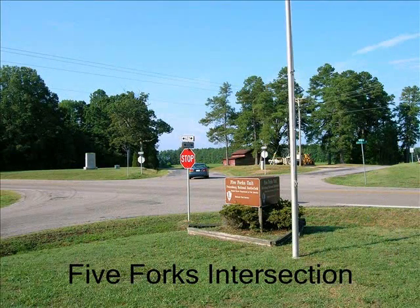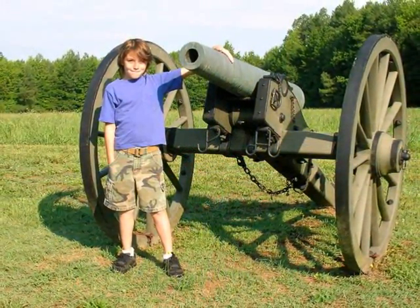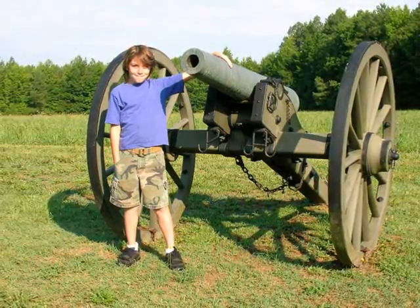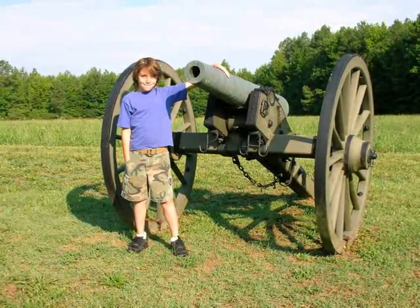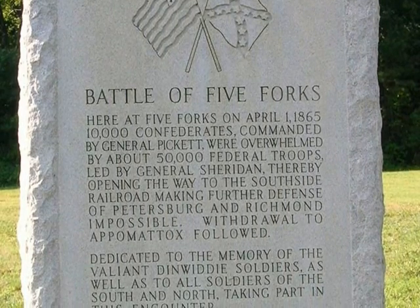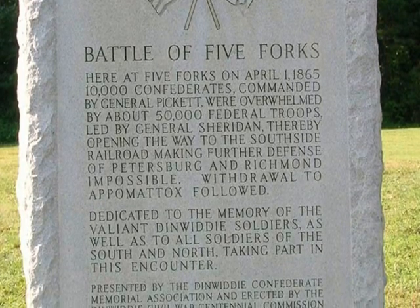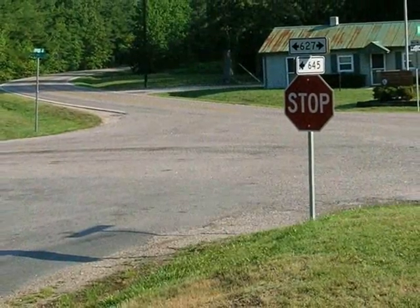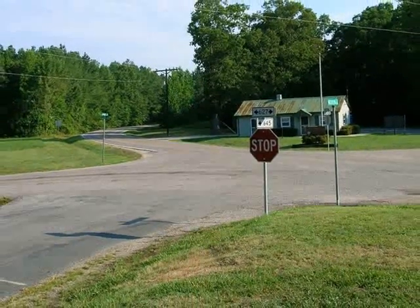The next morning, we visited Five Forks — a key intersection of roads captured by General Phil Sheridan in an effort to cut the Confederate forces at Petersburg from their only remaining supply line, the South Side Railroad. It was at Five Forks that Sheridan captured thousands of troops under the command of George E. Pickett. Pickett and many of his officers were caught unaware while enjoying a Shadbake several miles away. Without the presence of their commanding officers, the rebels succumbed to confusion, and those soldiers who were not captured simply ran away from the battle. Some historians report that Pickett might have been able to return to his command had he not been drinking too heavily during the Shadbake.